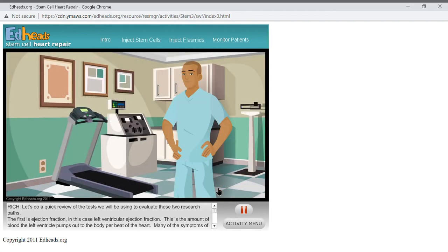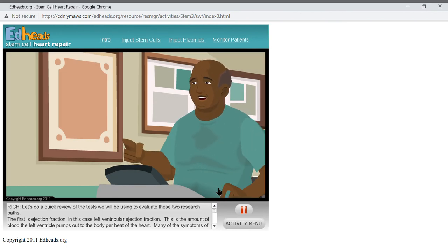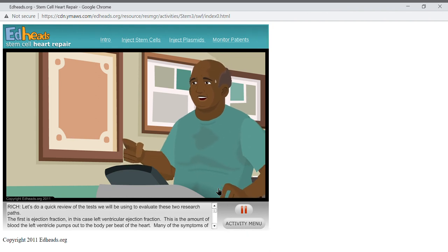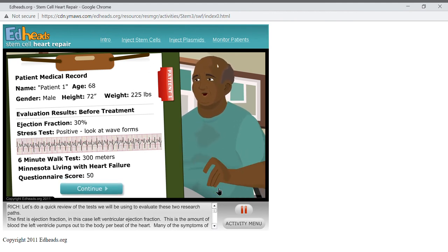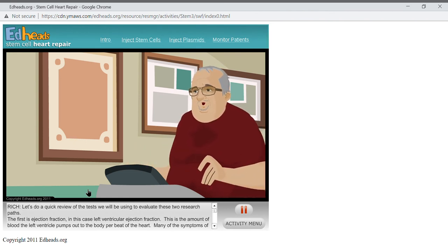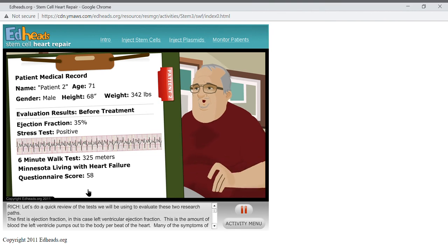We will be measuring our two patients for four months, but first we need to look at their baseline data prior to treatment. Patient one is the gentleman who had the bone marrow aspiration and stem cells injected into the heart — a 68-year-old male in stage 3 heart failure. His symptoms are fairly bad, impacting his daily life: he is short of breath, can't do many things he used to, and has gained weight due to fluid retention. Here is the patient's data before treatment — please record that on your worksheet. Patient two is the gentleman who went through the SDF-1 signal therapy — a 71-year-old man also in stage 3 heart failure. Here is his baseline data — please record that on your worksheet.